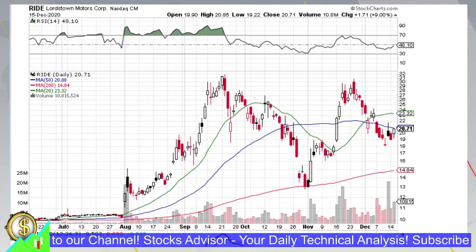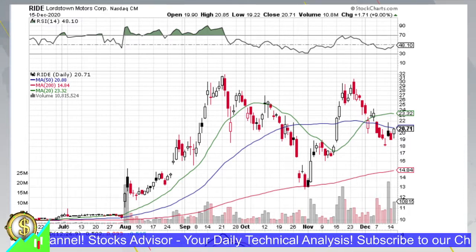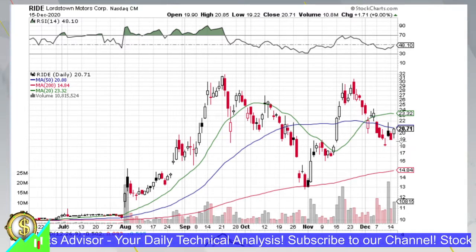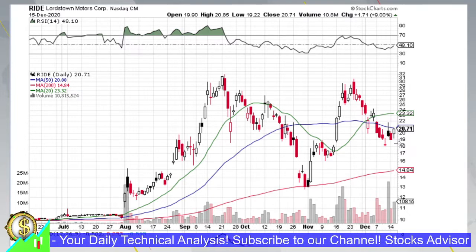Hello and welcome again to Stocks Advisor channel. In today's episode we will talk about Lordstown Motors Corporation, ticker RIDE on NASDAQ. Right now it is showing a white candle with some significant downward shadow.